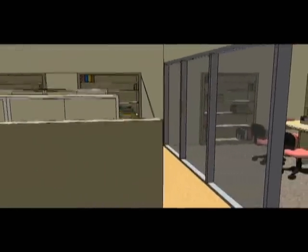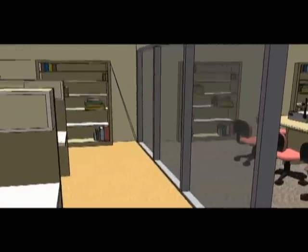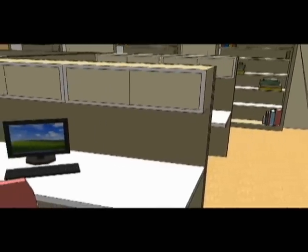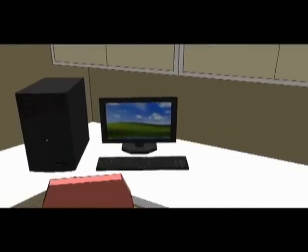A photocopier left on overnight wastes enough energy to print 1,584 copies. Please turn copy machines off after each workday.